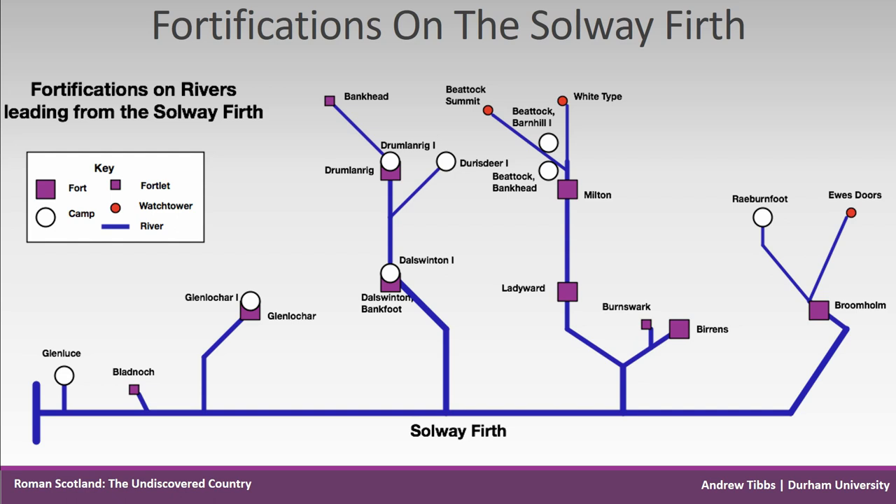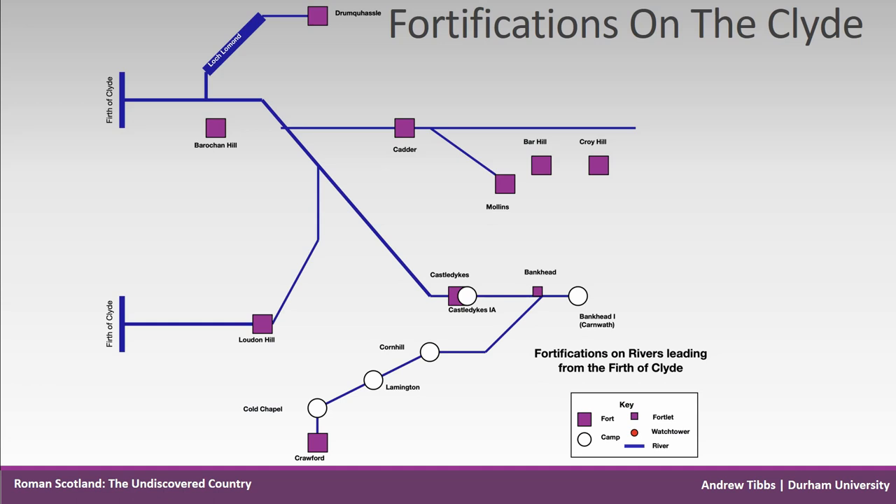The next maps show Roman sites in relation to rivers — towers tend to be on smaller rivers and large streams. The Solway Firth sites have direct and indirect access to the estuary, although how navigable it was during the Roman period is a separate question. The Clyde Estuary and River is particularly long with many major tributaries, and travelling to the interior along the rivers would have led soldiers far inland.